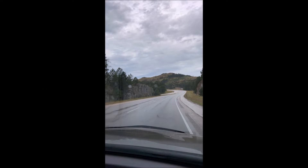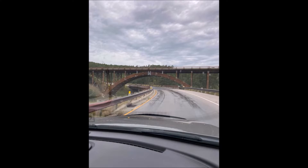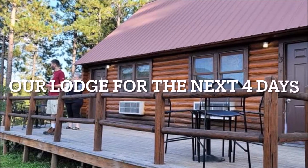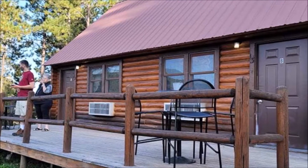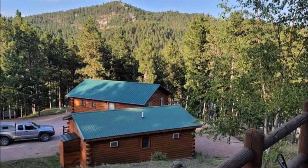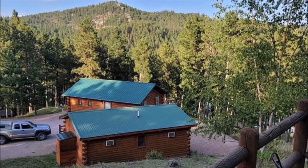We wanted to see it at night — I guess they light it up — but didn't want to stick around that long. So we stayed at Holy Smokes Resort. Cute name, right? These were the little cabins they have for rent, just in the hills above Keystone. See the lovely area that we're in.